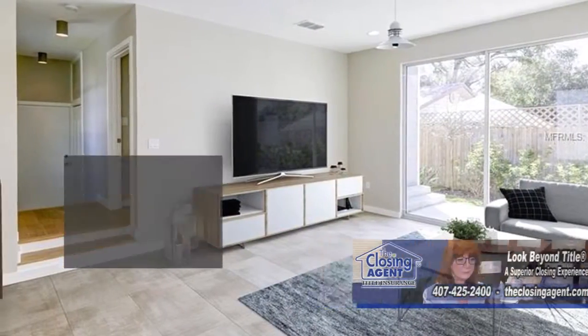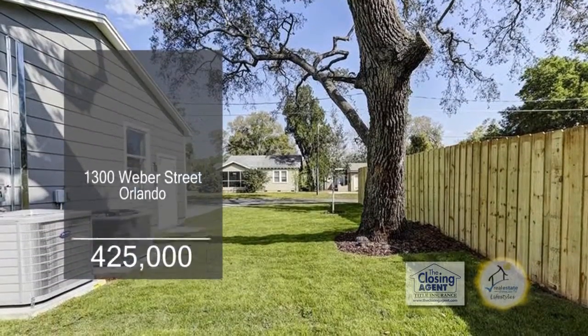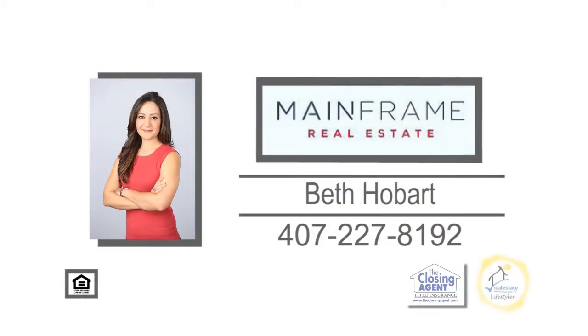The large living room offers tile flooring and a large sliding glass door that opens to the private courtyard. For additional information, contact Beth Hobart.